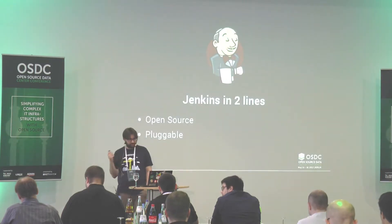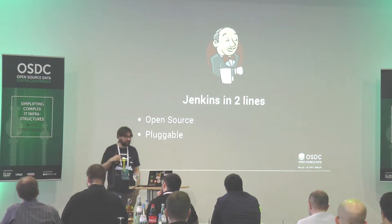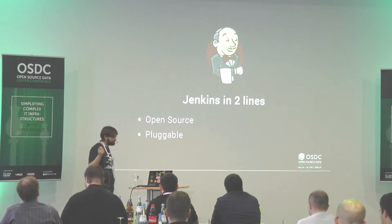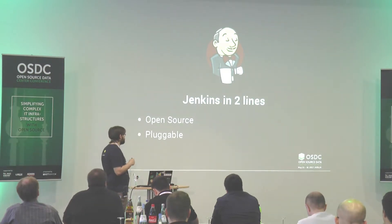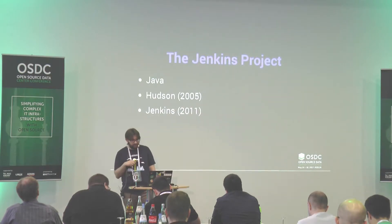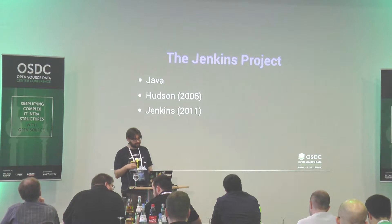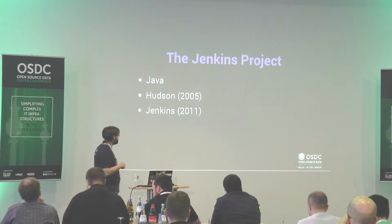Jenkins: what's important? In two lines, Jenkins is an open source product and it's pluggable. It means you can do anything you need with Jenkins. I've seen people doing basically anything with it — though I don't recommend crazy stuff. Just use it for continuous integration and deployment. Jenkins is a project written in Java. It started in 2005 as Hudson, then the community forked because of a conflict with Oracle, and now it's called Jenkins — about six years old.